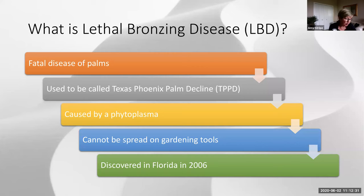Lethal bronzing disease is a fatal disease of palms. There is no cure. Once a palm gets it, it's history. It used to be called Texas Phoenix Palm Decline, or TPPD, because it was first described in Texas on Phoenix genus palms. That has changed — it's no longer just in Texas, and no longer confined to the date palm genus Phoenix. Dr. Bader is the one who named it lethal bronzing disease, which refers to the characteristic bronze coloration of the foliage once it dies.